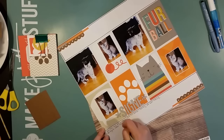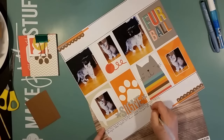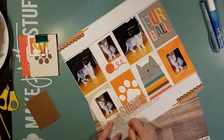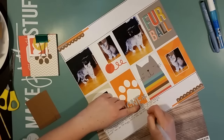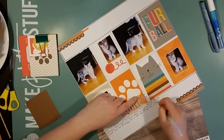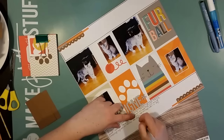I'm writing a bit of journaling here for when she came into our family, what we thought about her, and that she was really shy when we met her first.